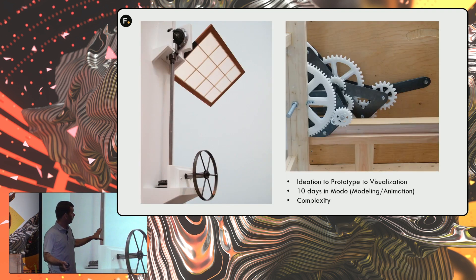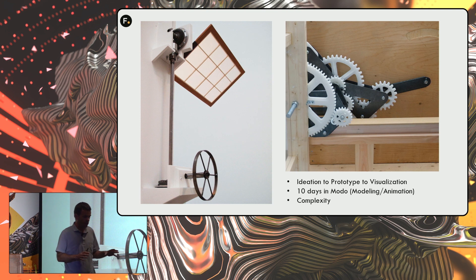Those students don't know anything going in — they've done a bit of AutoCAD or Revit, but nobody has done 3D modeling or animation. You see some of the full-scale pieces we built. They have two weeks to learn SolidWorks, two weeks to learn Modo, then three weeks to go from ideation to prototype to visualization — often just 10 days to do all the modeling, rigging, and animation. I'm the only teacher and I often don't sleep for three weeks. It's mind-blowing what the students come up with, and they absolutely love Modo.